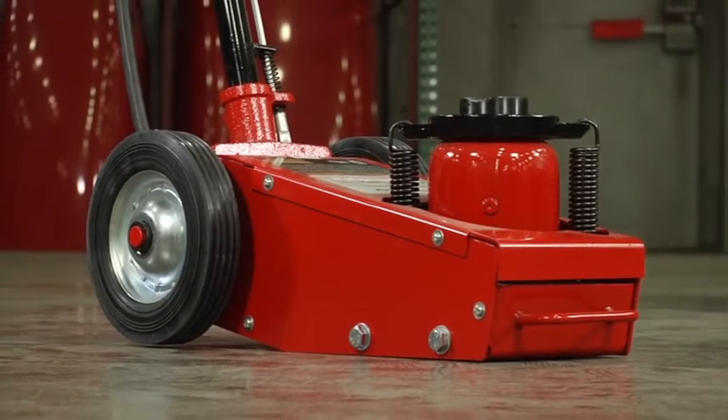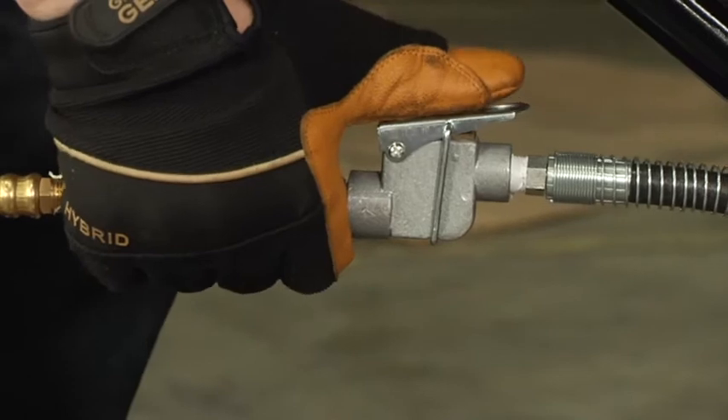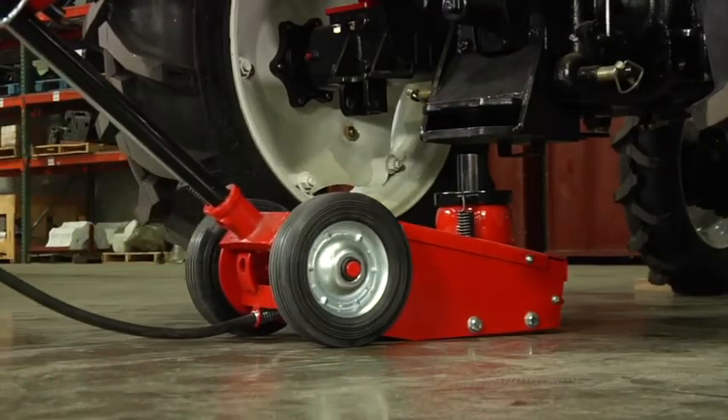Both the 35-ton and 22-ton jacks have an efficient trigger push button that reduces lifting time in a compact design that easily fits between tandem axles.